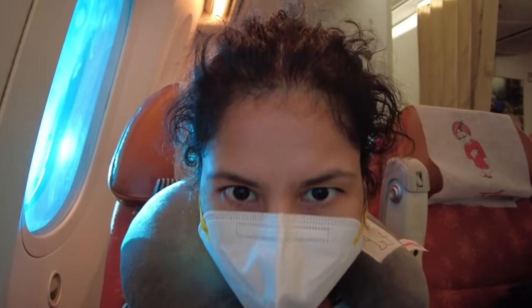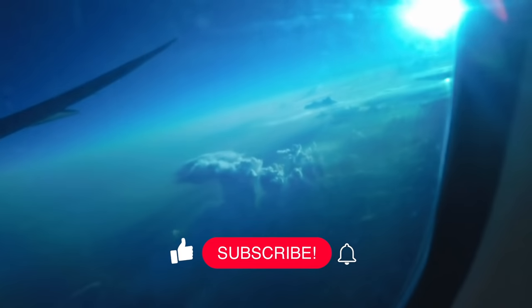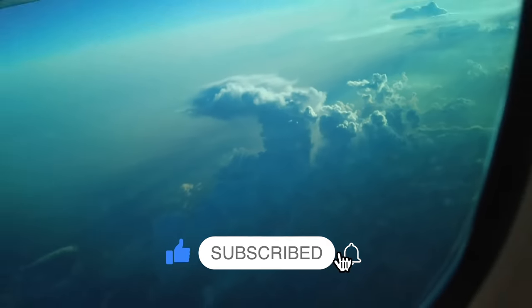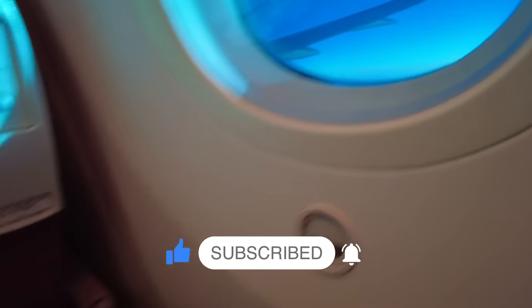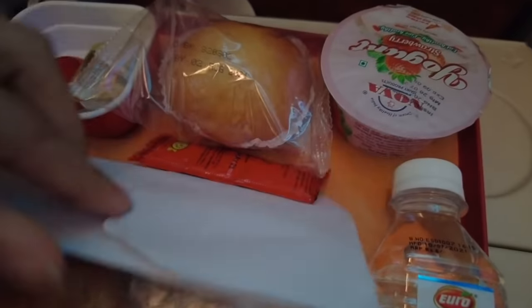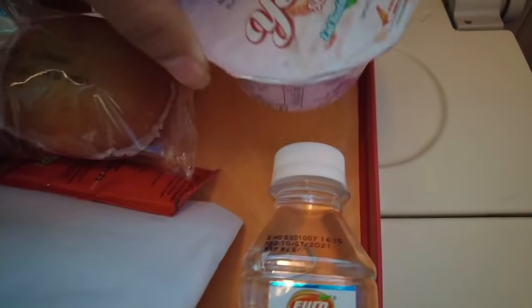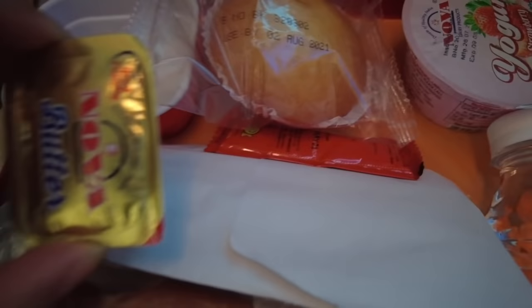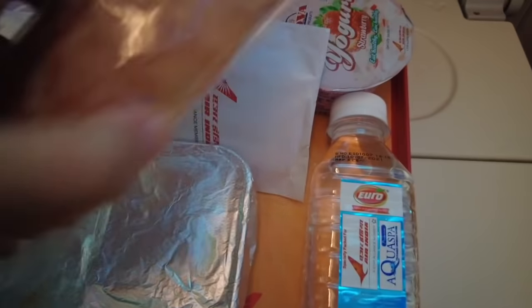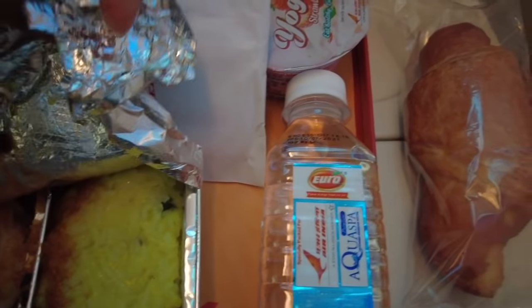Good morning - I woke up looking all messed up, but the view outside was really nice; the sun was out and the clouds were so beautiful. We were given breakfast: a croissant, muffin, yogurt, and water. The best part for me was the vegetarian meal option, which had rice as well as idli and sambar - I completely finished it.